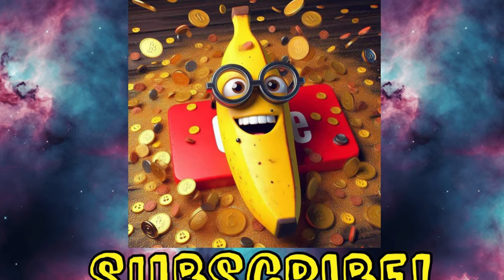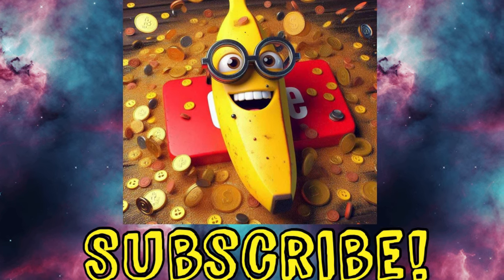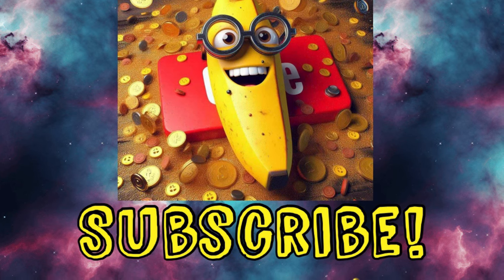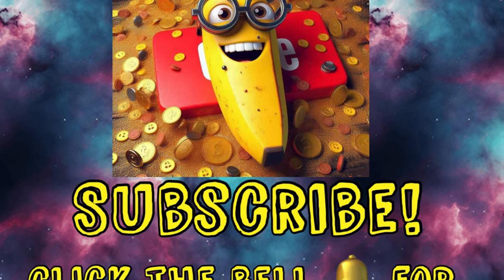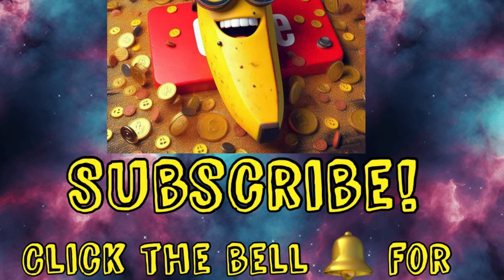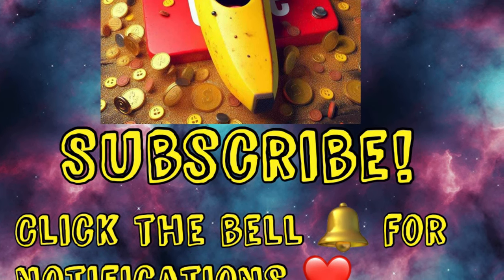Before we get started, if you haven't already, would you mind checking to see if you are subscribed and that your notifications are set to all? Just so you don't miss any deals, freebies, glitches, or anything that I post. I want to make sure you guys are up to date on everything and don't miss a thing. All right, let's get into it.